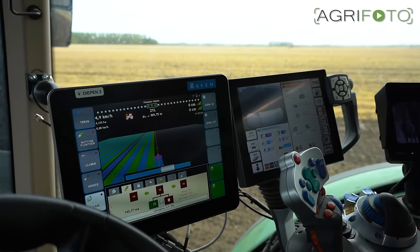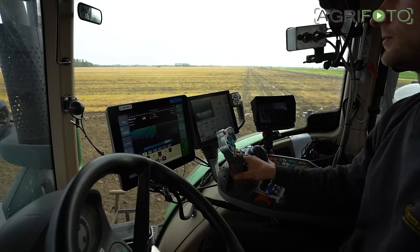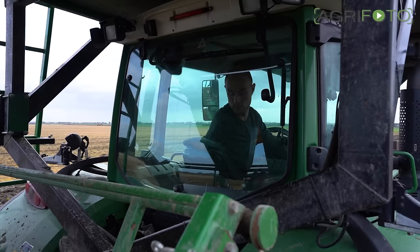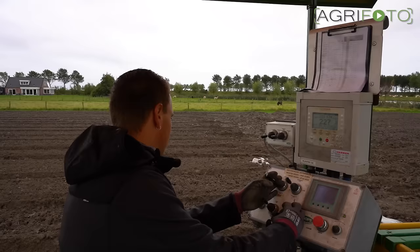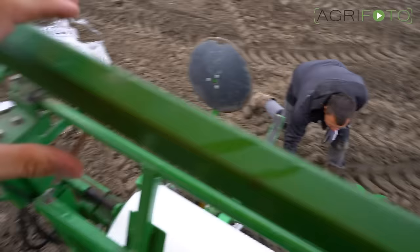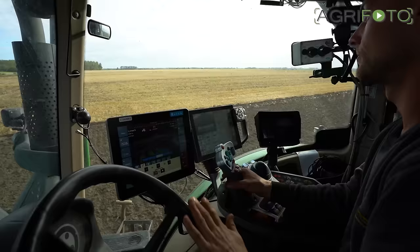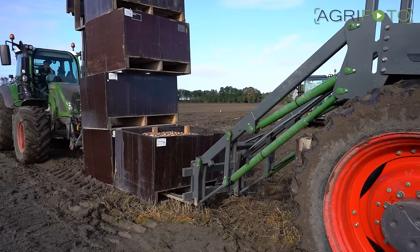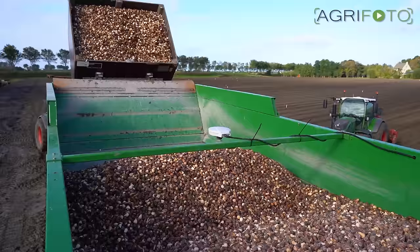RAVEN RTK GPS is used not only for steering the tractor but also for logging each variety and even the bulb size. A side shift cylinder steers the planter separately from the tractor. Operator Alex can control the hopper and planter. A computer monitors the amount of bulbs planted per metre. On the headlands the nets are cut off. Fresh boxes are unloaded into the hopper using the front loader, and a second Fent 516 is in charge of transporting the boxes.